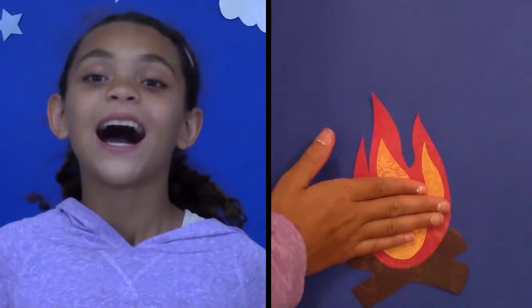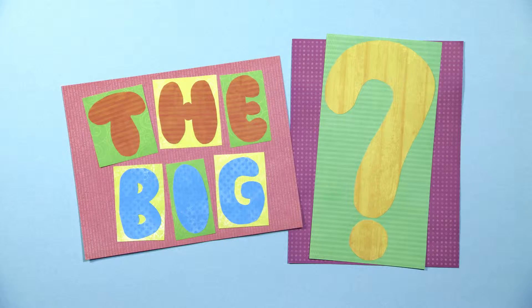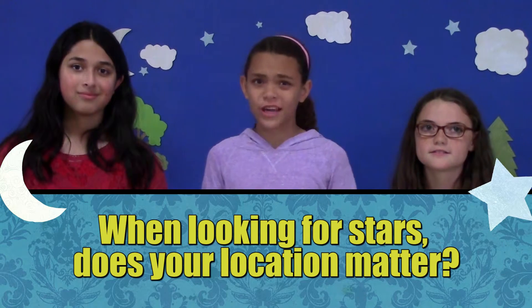We have our own questions about the stars, too, and we need your help. Sometimes it's easy to find stars — I see lots of stars when I'm camping, but I don't see many stars from my backyard. Is it easier to find stars in some places than in others? The big question SciGirls want to know: when looking for stars, does your location matter?